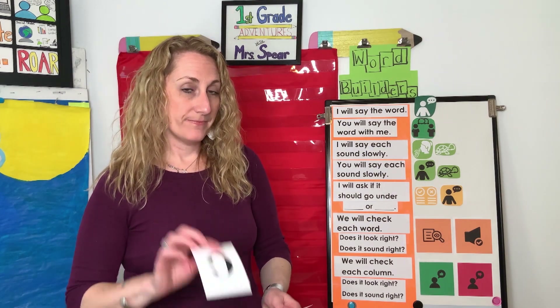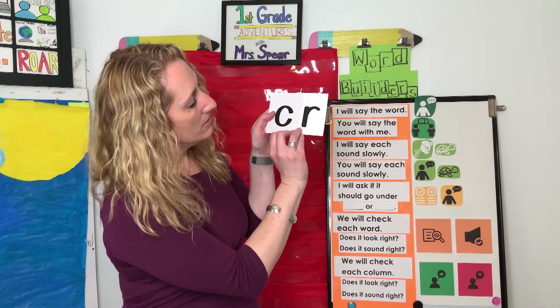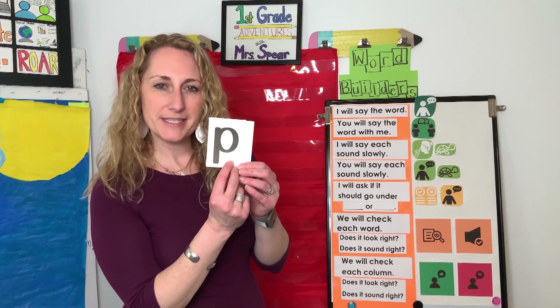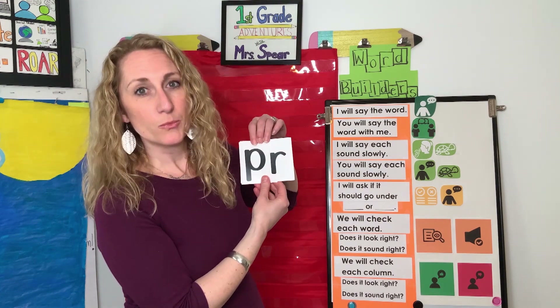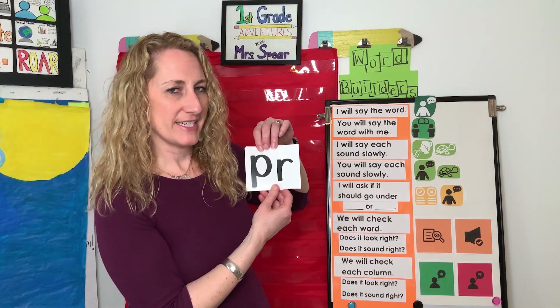Another letter we can put with R is the letter C. It can also make the S sound, but for today it's going to make the C sound. So if I put C next to R and they're blended, what sound do I have? 'Cr' — like in crib. The last letter is P, and P says 'p'. What happens when I put R next to P? Now it says 'pr' — like price, print. So we're going to think about the sounds 'cr', 'br', and 'pr' and do some word building and sorting.